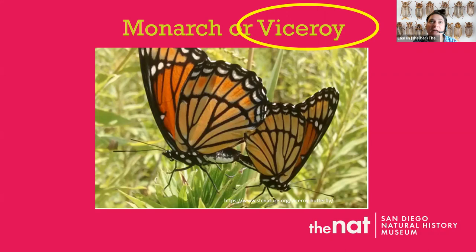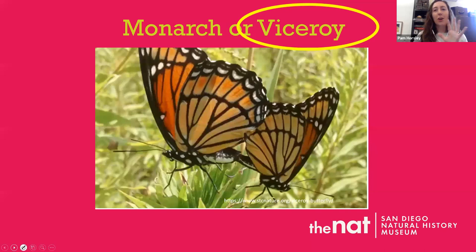Are monarchs and viceroys something we'd see in San Diego? Not really. If you see a larger orange butterfly flying around, it's most likely a monarch. Viceroys are actually just east of the Sierra Nevadas — they can come over here, but it's a pretty rare event. So in San Diego and southern California, when you see this type of butterfly, you're usually seeing a monarch.